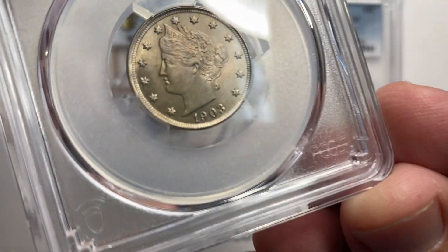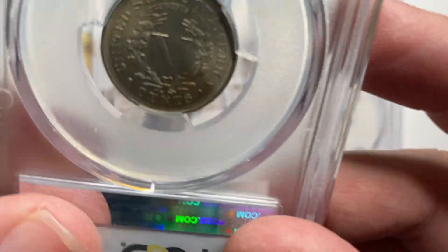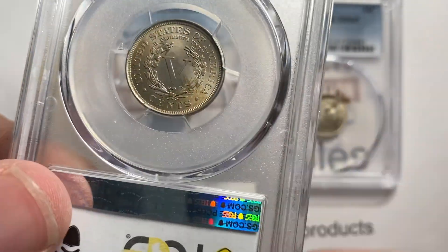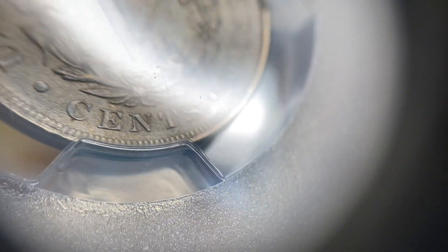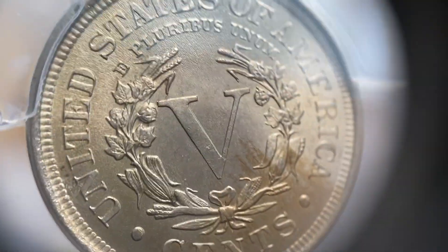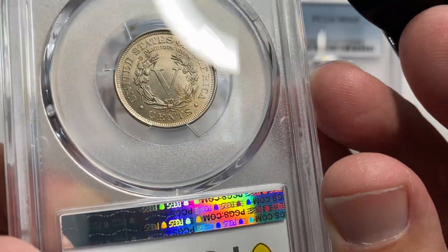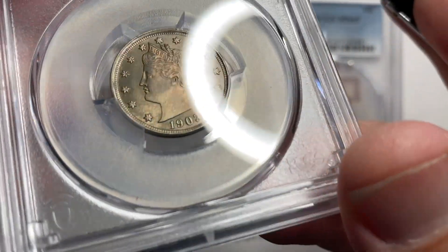Last but not least, I've got this V-nickel. V-nickels are tough to grade and tough to get a good grade on. V-nickels don't come with a ton of luster a lot of times. This one's got a birthmark on it — there's some original toning right there on the south side of the coin, on the back from about 5 to 6 o'clock moving in towards the V. And then the obverse is really lustrous and pretty mark-free.